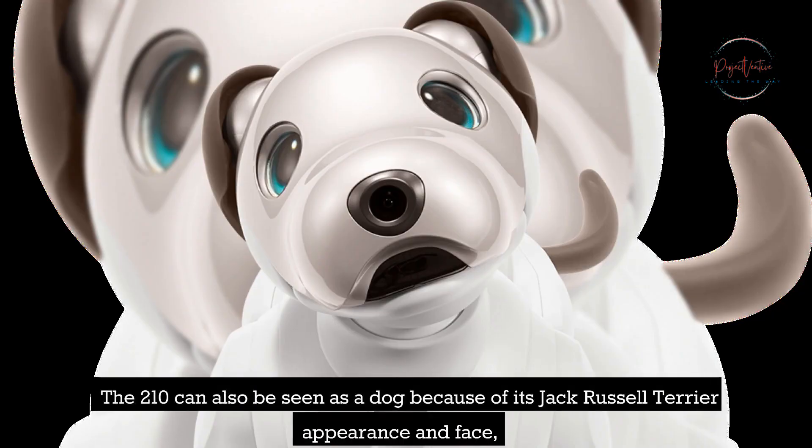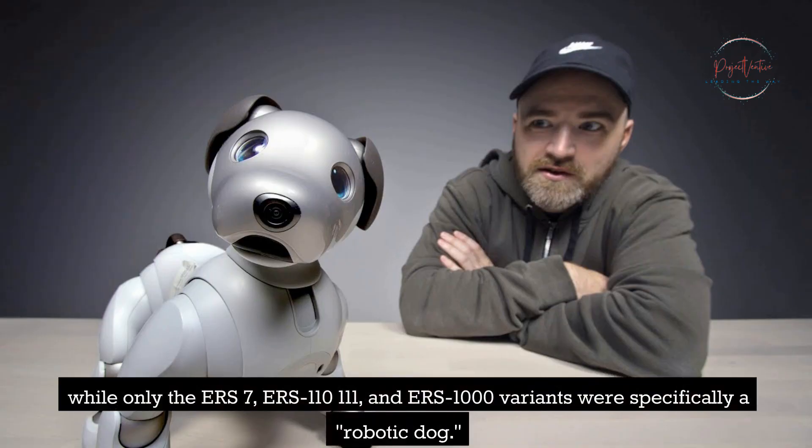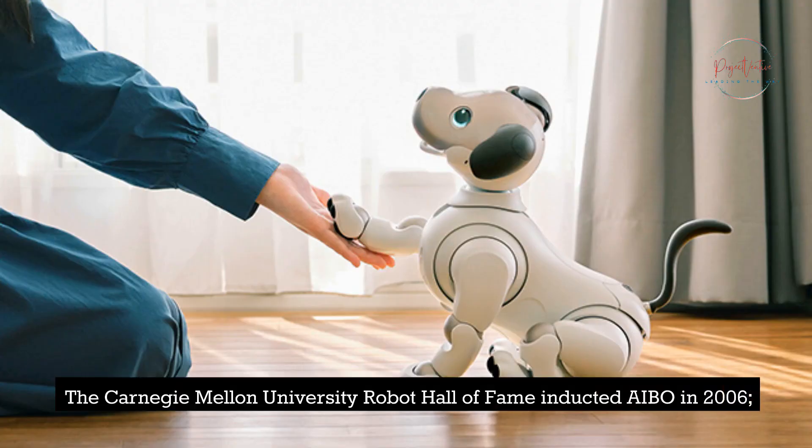The ERS-210 can also be seen as a dog because of its Jack Russell Terrier appearance and face, while only the ERS-7, ERS-110, ERS-111, and ERS-1000 variants were specifically a robotic dog. The Carnegie Mellon University Robot Hall of Fame inducted AIBO in 2006.